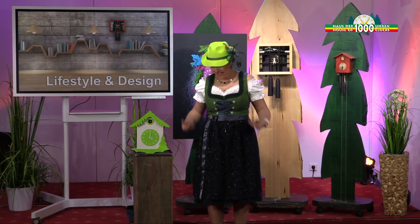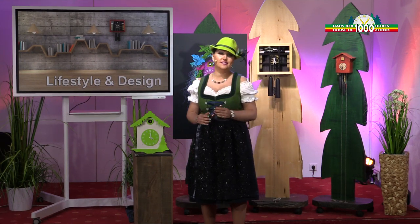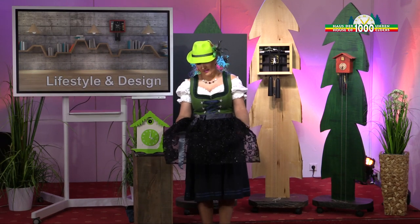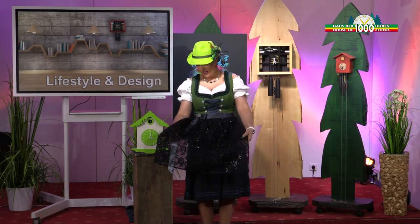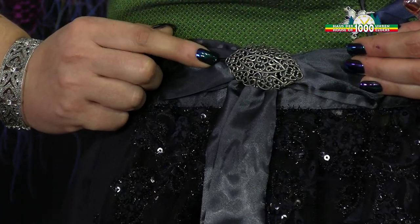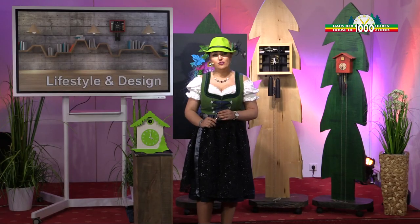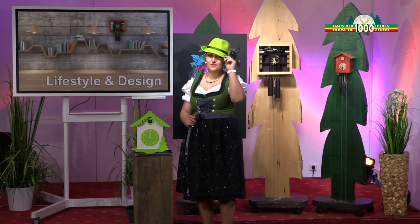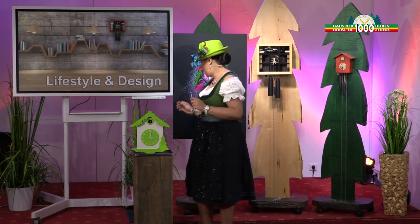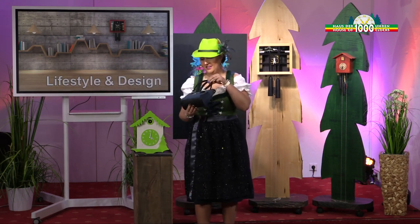I'm wearing here a nice dress — an elegant and traditional dress. The name in German is Dirndl. The apron is very nice, with a nice shiny finish. And this clasp here is also very nice, for decoration. I also have accessories, like this hat here with the flowers, and this small bag with a deer.